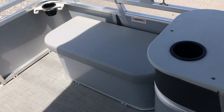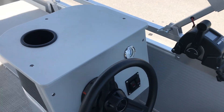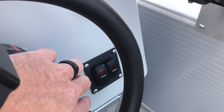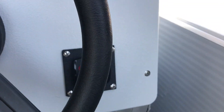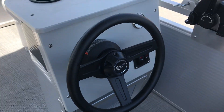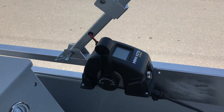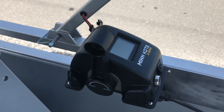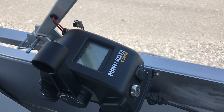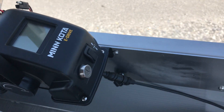As we come around here to the helm area, this is your trim gauge for your Minn Kota E-Drive. Standard navigational lights switch and live well pump right there, as you can see. We mount the horn button right here, convenient for the driver at the helm seat. This is your Minn Kota throttle, which actually shows you on the little LED screen the amount of battery life you have left. And power trim as well.